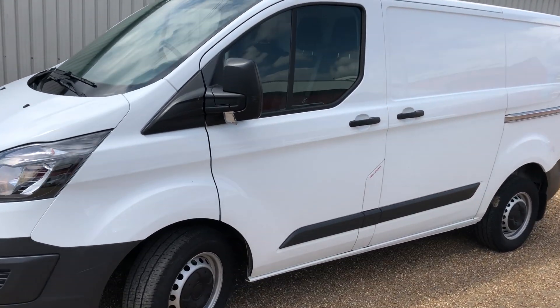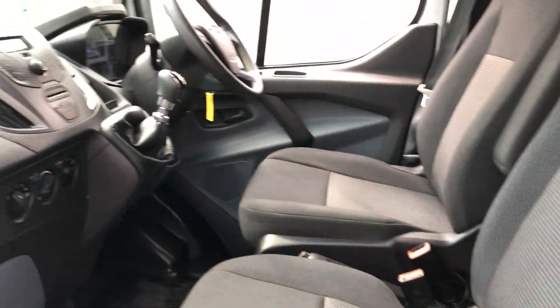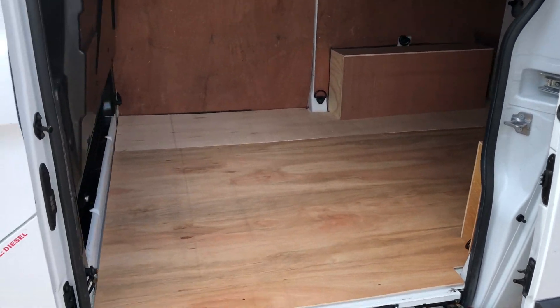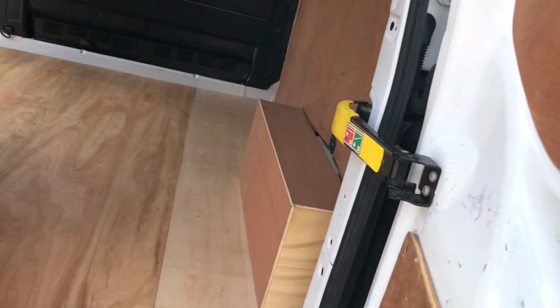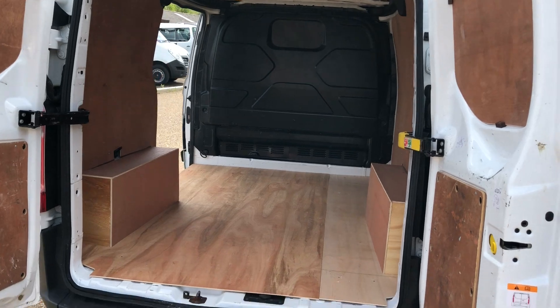We've been dealing with these for about 18 months now and we've not had a bad one yet. Have a look around — the interior is all nice and tidy, the side door panel is all nicely aligned, and into the rear, again, all nice and tidy.